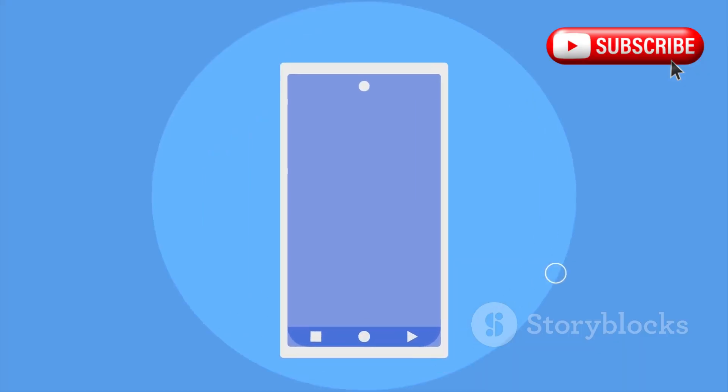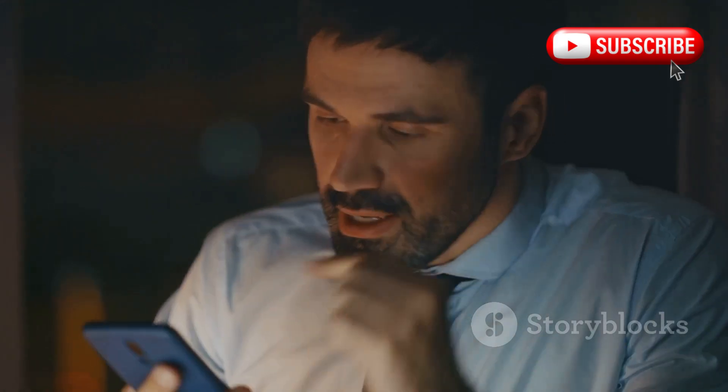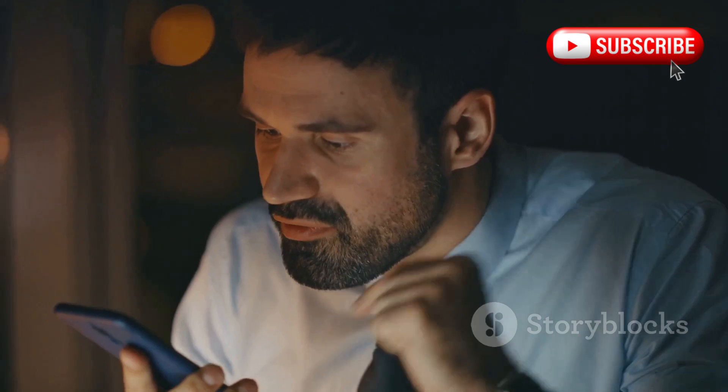Hey Verizon users! Your phones are in SOS mode and we've got the scoop on why. A major Verizon outage has struck users across the U.S., leaving many unable to make phone calls or use Wi-Fi calling services.